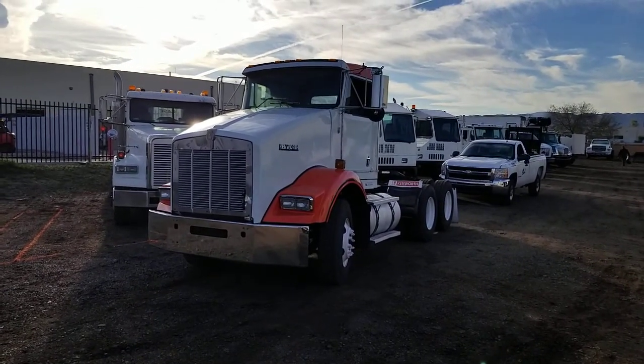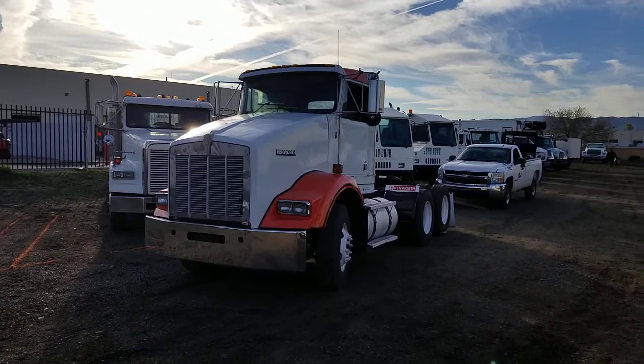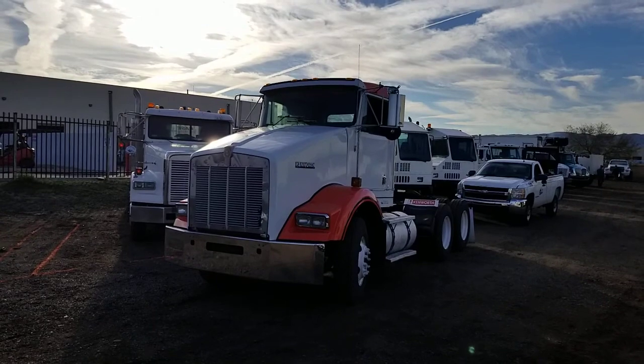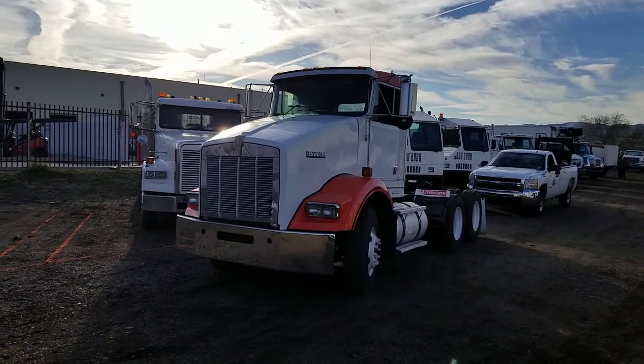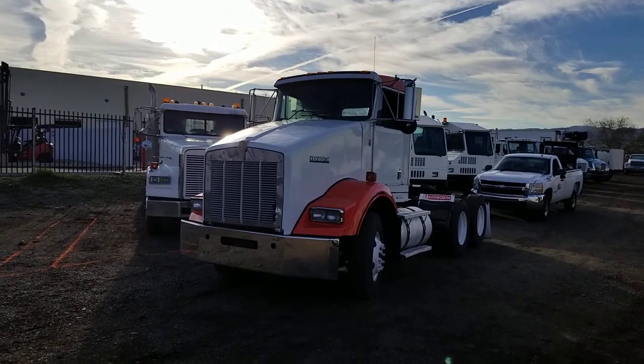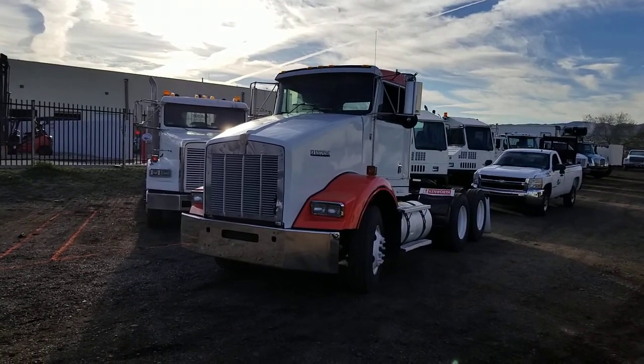Today I'm going to be showing you stock number 3060. This is a 1999 Kenworth T800 factory day cab equipped with a 425 horse CAT C12 engine and a 10 speed.